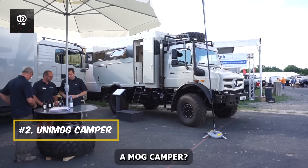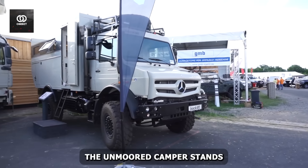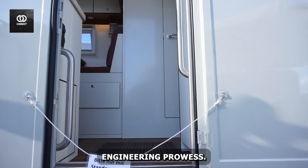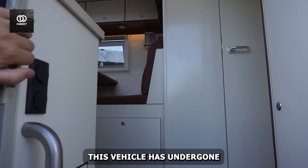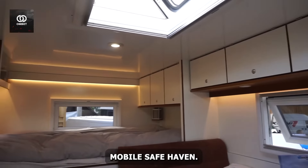Number two: the Unimog Camper. From the battlefields to the backcountry, the Unimog Camper stands as a testament to German engineering prowess. Originally conceived for military use, this vehicle has undergone a stunning metamorphosis into a luxurious mobile safe haven.